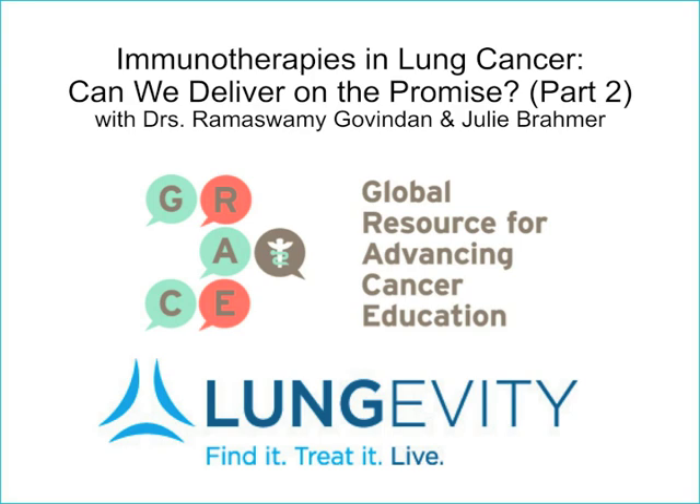Hello and welcome. My name is Dr. Jack West, and I'm a Seattle-based medical oncologist hosting today's program co-sponsored by Global Resource for Advancing Cancer Education, or GRACE, along with the Longevity Foundation. I was joined by Dr. Ramaswamy Govindan from Washington University in St. Louis and Dr. Julie Bramer from Johns Hopkins University in Baltimore. We'll continue with the second of the presentations by Dr. Bramer now.